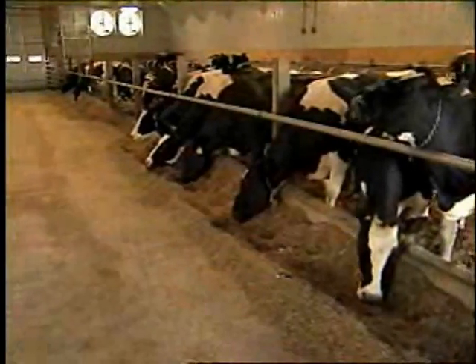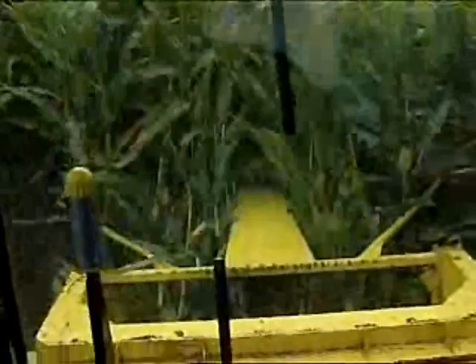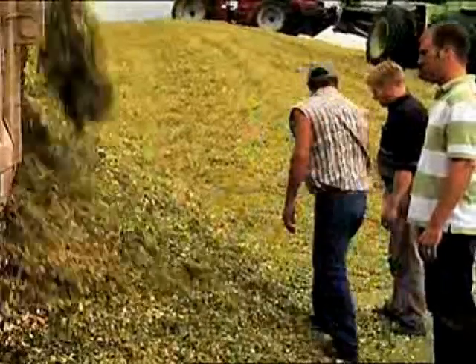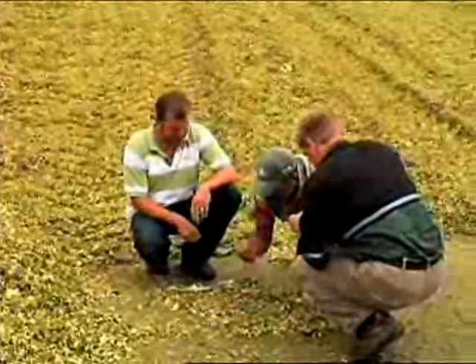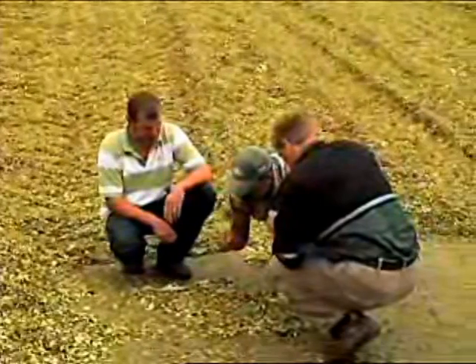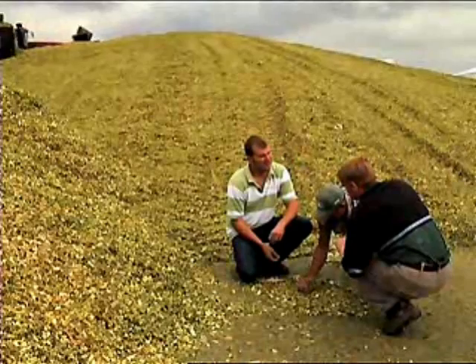Today's squeeze between feed costs and milk prices creates a critical relationship between forages and profitability. High-producing dairy herds rely on high-quality silage, so many successful dairy operators trust Pioneer brand silage hybrids. Experienced Pioneer sales professionals can help match the right corn silage hybrids to all phases of your operation, for high tonnage, high energy, and high digestibility.